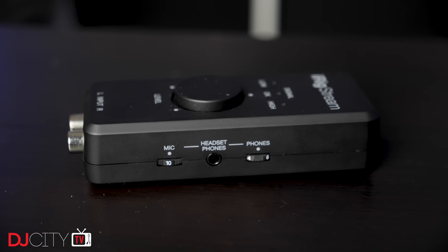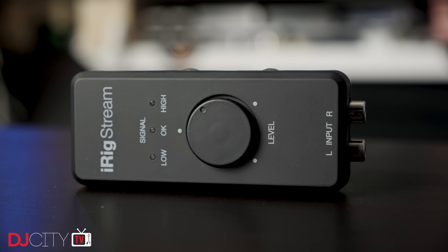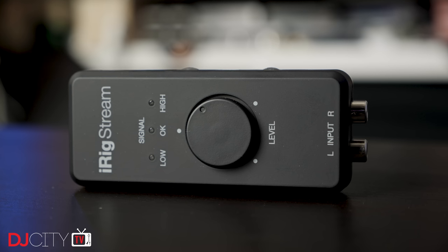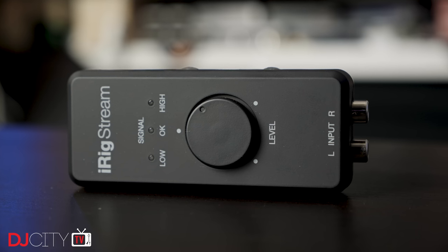They both cost roughly the same price, at around a hundred dollars in the US. The iRig feels a bit more sturdy than the Roland, despite both being made of plastic. It has a soft-touch surface which feels quite premium for the price, and all the connections and controls feel solid and reliable. I have no concerns about durability with it at all.